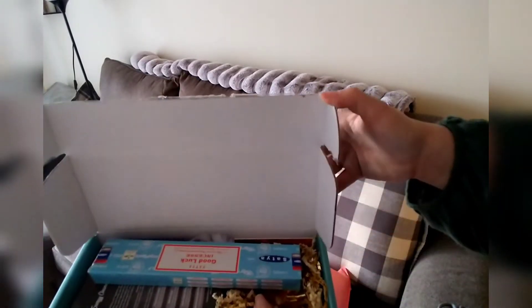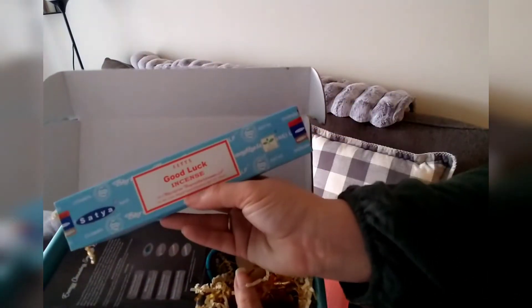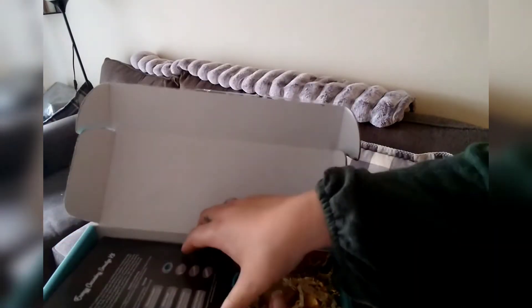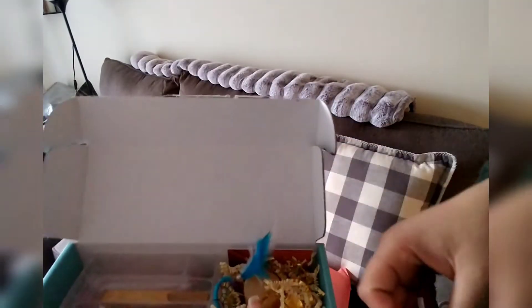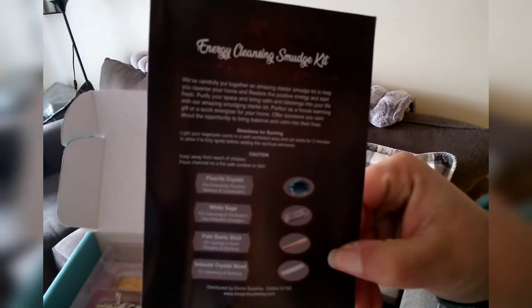Honey Pot is located in Georgia, and every month I get sent this little box and it comes with different stuff every single month. This month I got Good Luck Incense, and then in every box it comes with a smudging kit. This time I got some different things than what I usually get.